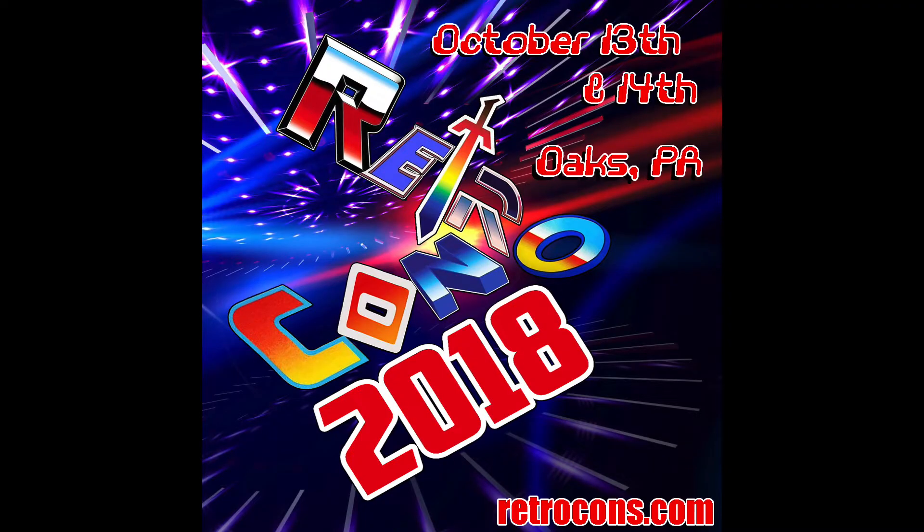By the way, Pixel Dan will be at Retro Con this fall. Here's some information on it — make sure you show up. It's helped by my very great friends and we actually will be volunteering there helping them out. Be sure to stop by and say hi.